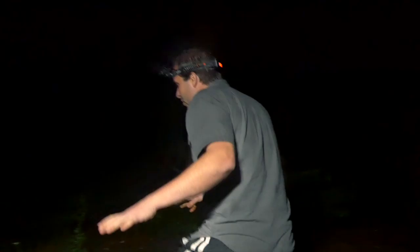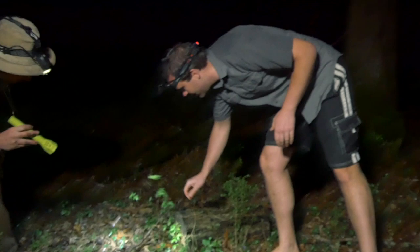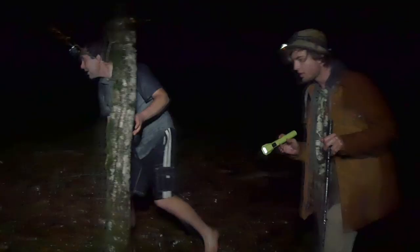So what we're looking for are logs, pieces of wood, and rocks that salamanders will hide under. Let's try this one actually, Josh. Nothing.